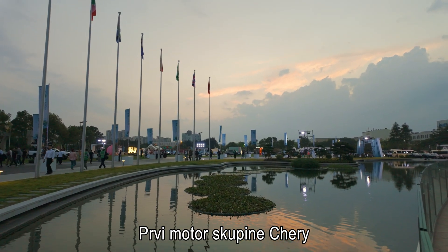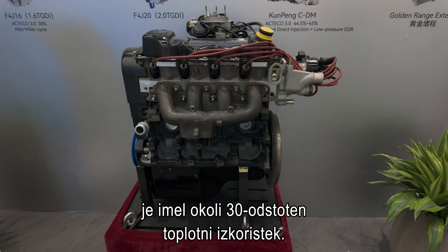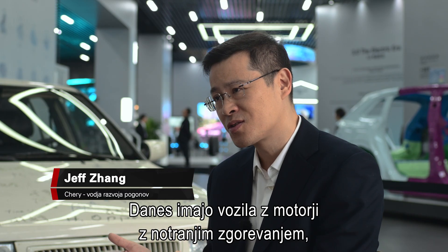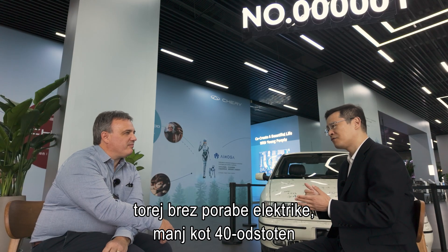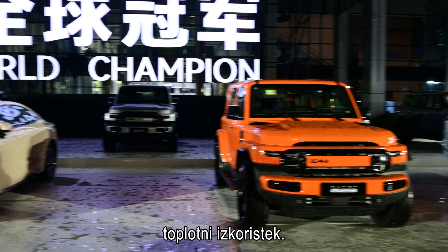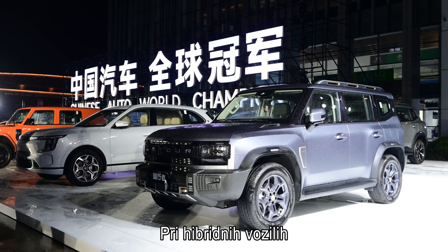The very first engine of Chery Group, I believe the thermal efficiency was something like 30%. But today the traditional ICE vehicles, so without any electrification, the top limit of the thermal efficiency is less than 40%. But for the dedicated hybrid engine,